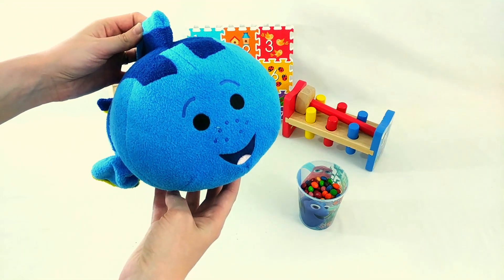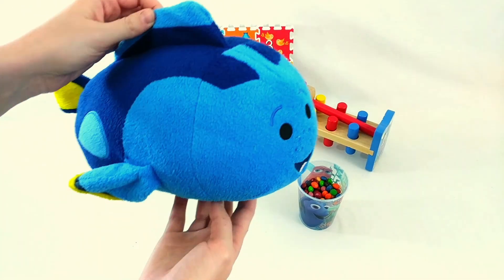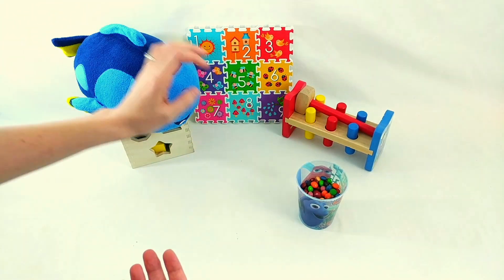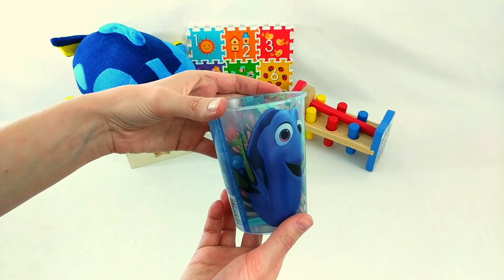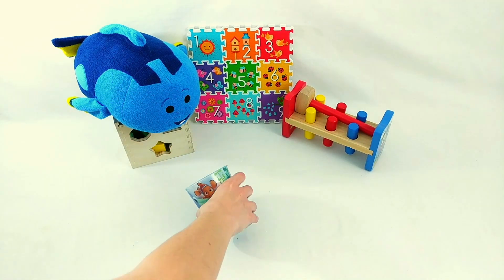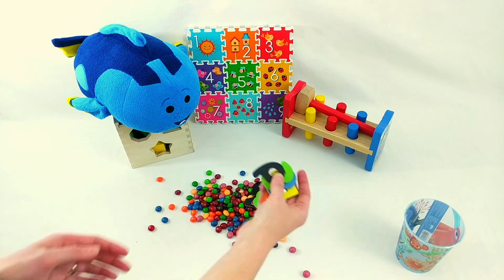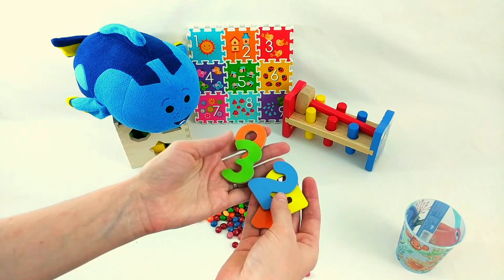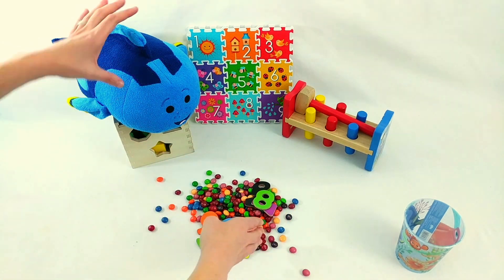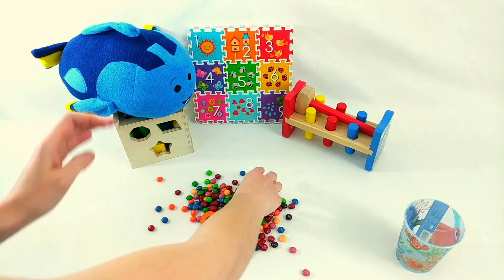Look! It's Dory! Hi Dory! Dory just swam in to ask for our help. What do you need, Dory? Dory has brought us a cup with some special things inside, but she needs help. Let's see what's inside. There's numbers. Dory, do you need help putting the numbers in order? Okay, let's help Dory put all the numbers in order.